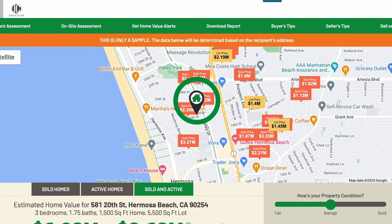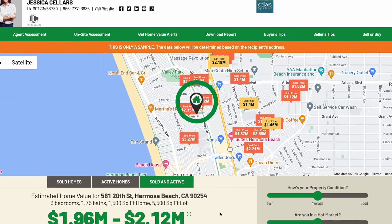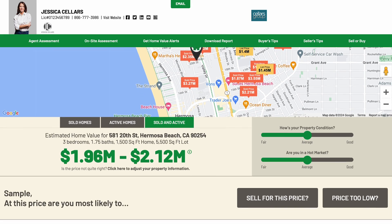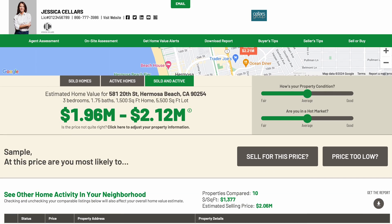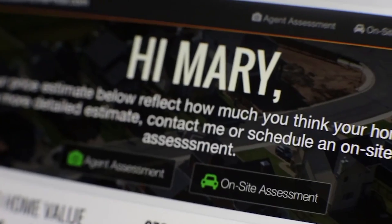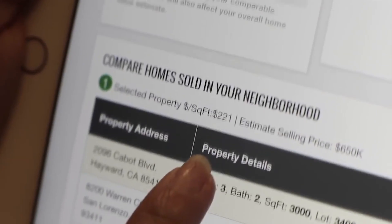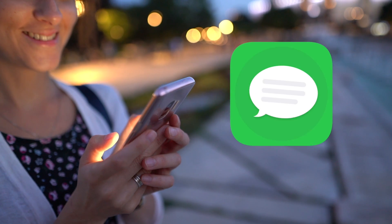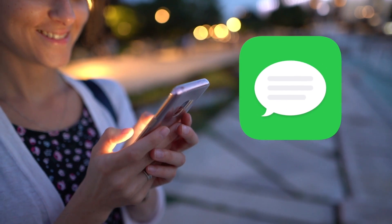By default, the Corfax home estimate feature is available and shows homeowners recent sales and active listings around their property in a home estimate that's unique for them. So when they scan the QR code, they get a personalized experience just for them. And because it's a unique QR code, we notify you that that QR code was scanned and the name and address of who scanned it.